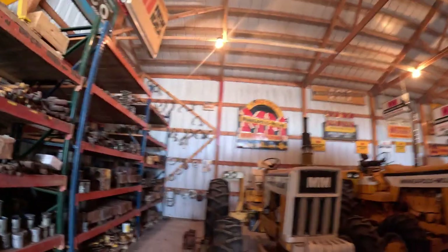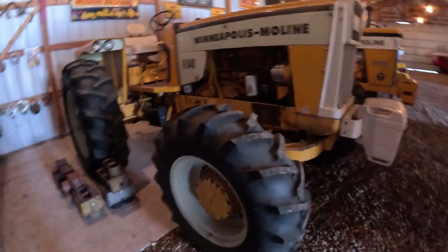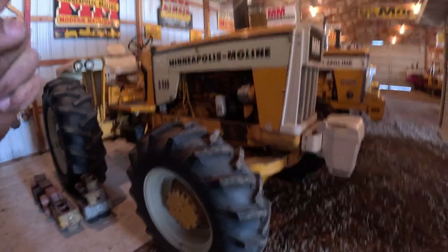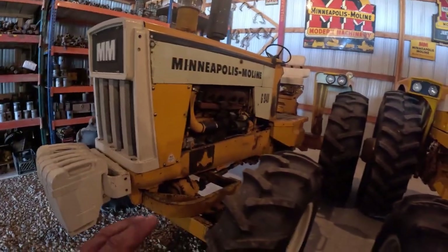We're in the first building. Everybody likes signs, everybody likes four-wheel drives too. This is the 940 gas - I believe there's only one of these. I think there were three of them total made, one was gas if I remember right. Somebody will correct me, that's fine. Kind of cool - no, not kind of - really cool.